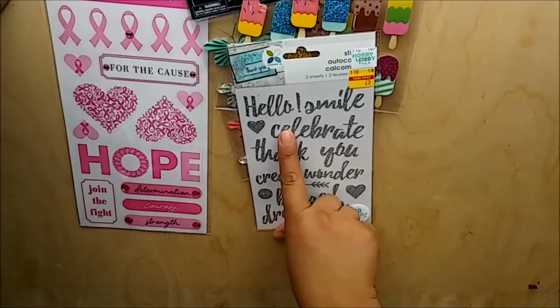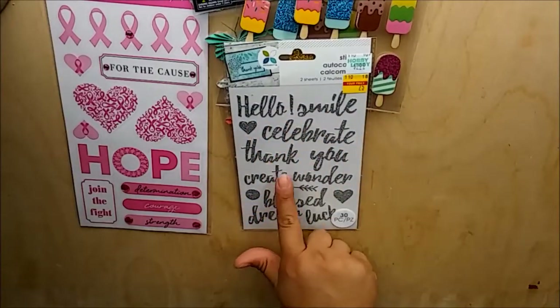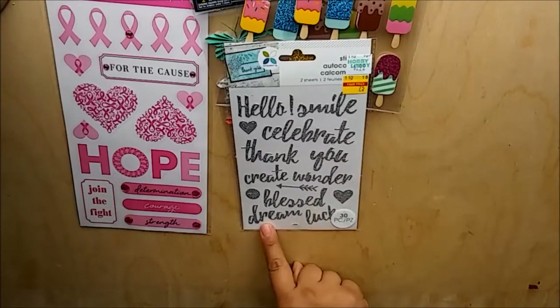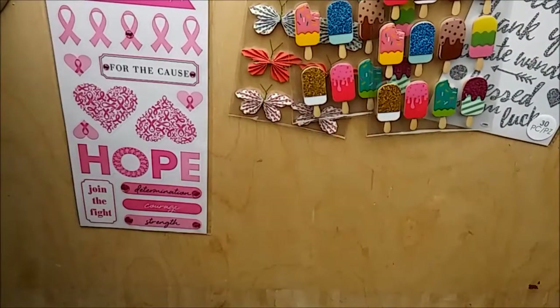Next I have the Momenta stickers. These are two sheets of stickers with the same sentiments: thank you, celebrate, smile, hello, create, wonder, bless, dream, and lucky. Regular price $2.99, got them for 75 cents - not bad at all.